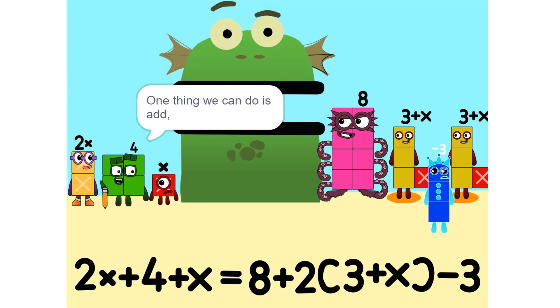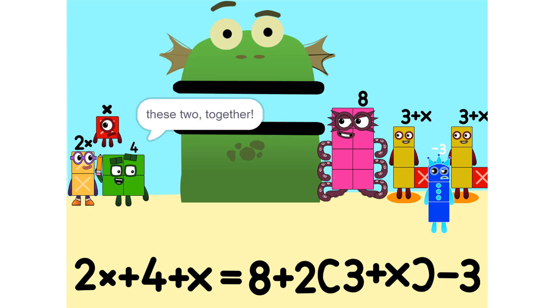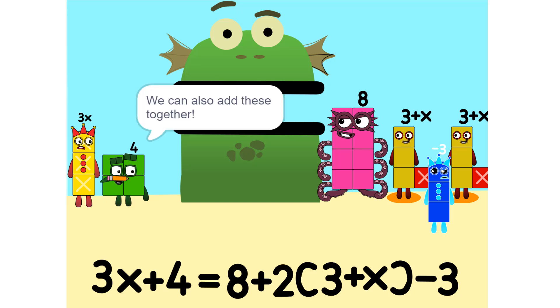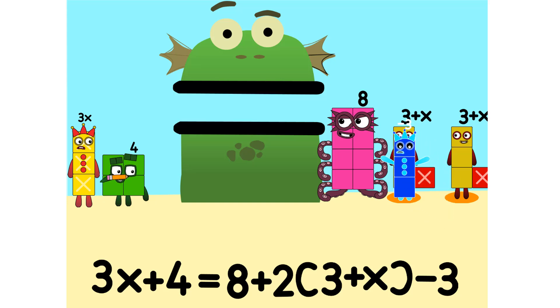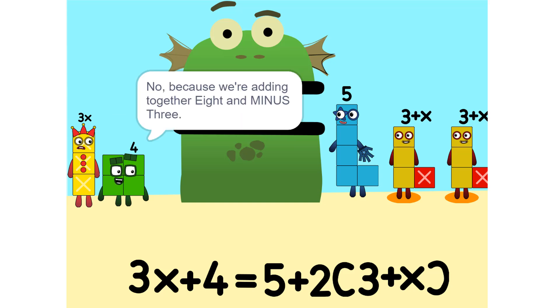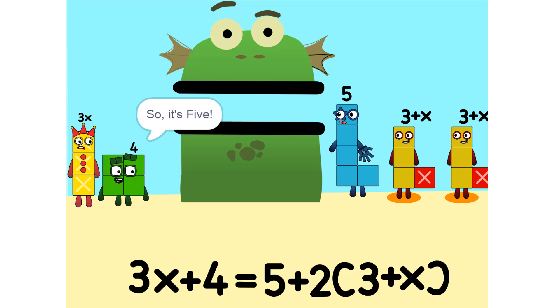One thing we can do is add these two together. How did you do that? We weren't even touching. They don't have to be. Could we do it if we were touching? Yeah. We can also add these together. Wouldn't it be 11 plus 8 plus 3 is 11? No, because we're adding together 8 and minus 3, or negative 3. So it's 5.